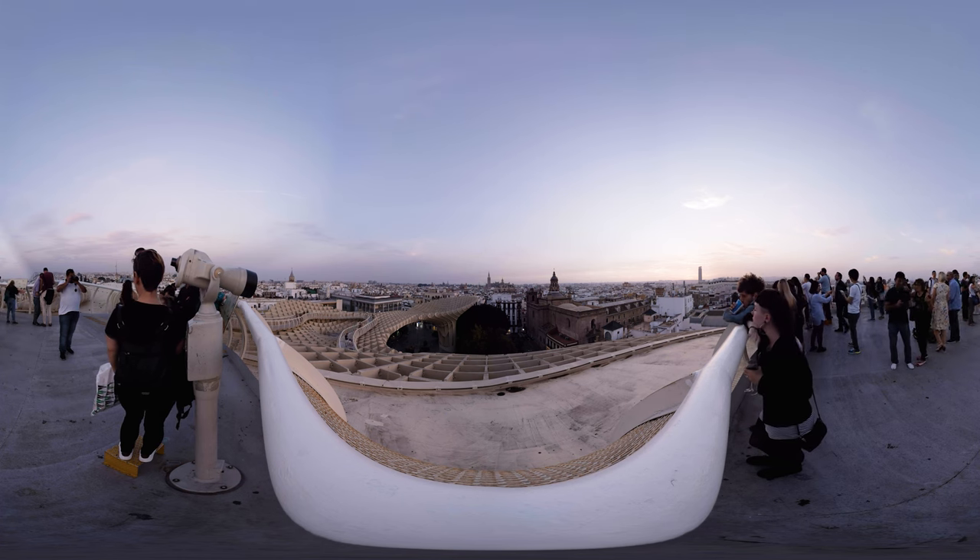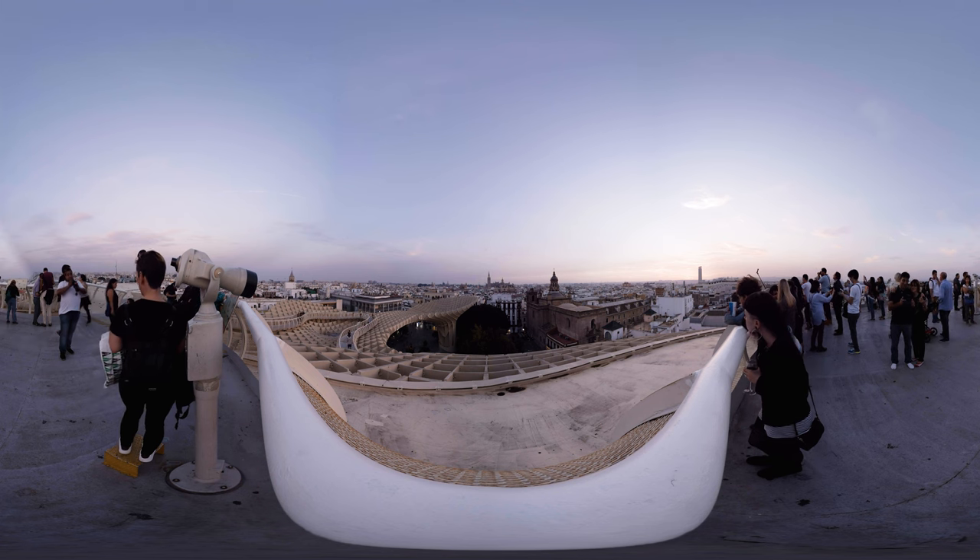Wrap up your day in Seville while watching the sun go down behind the imposing skyline.